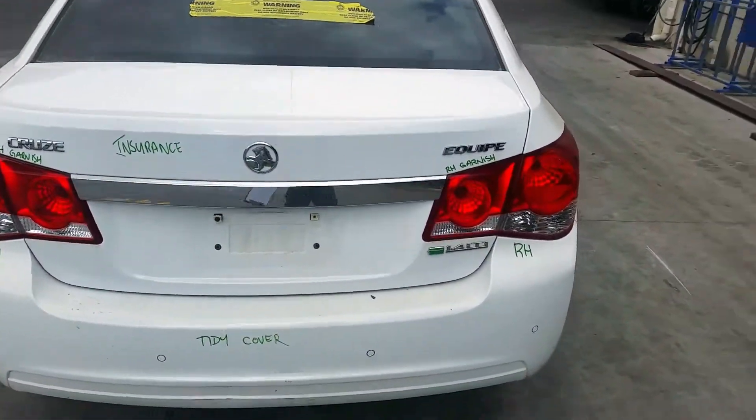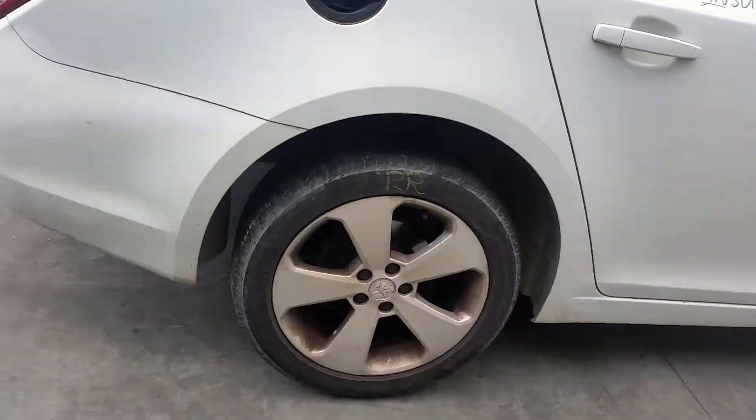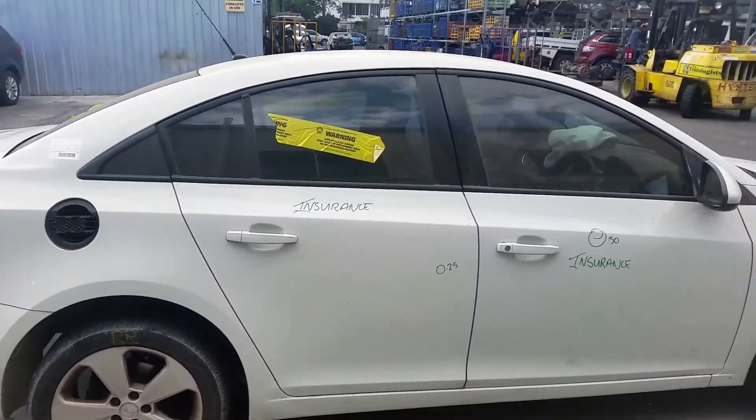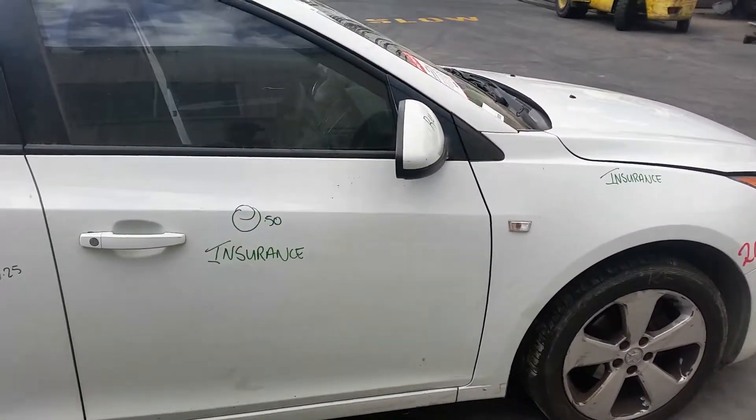Boot lid appears to have no damage. Right-hand boot lid garnish, right-hand tail light, right rear. Rear door has one small dent, as does the right front door.